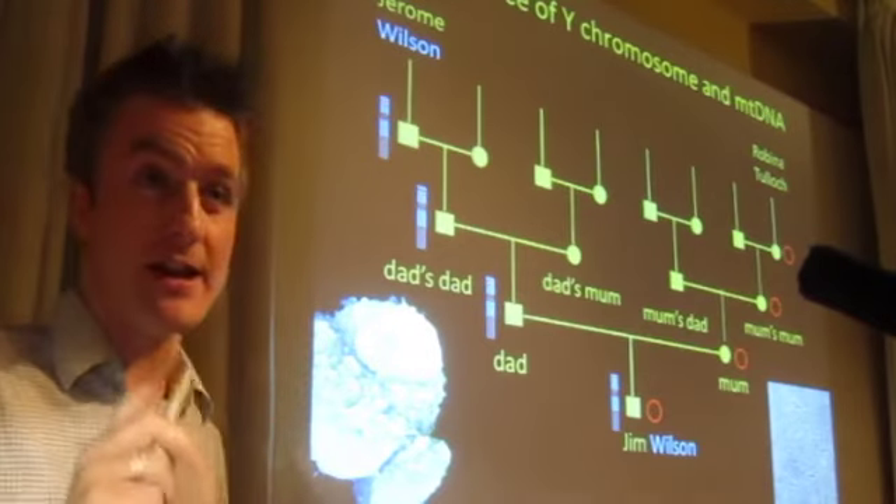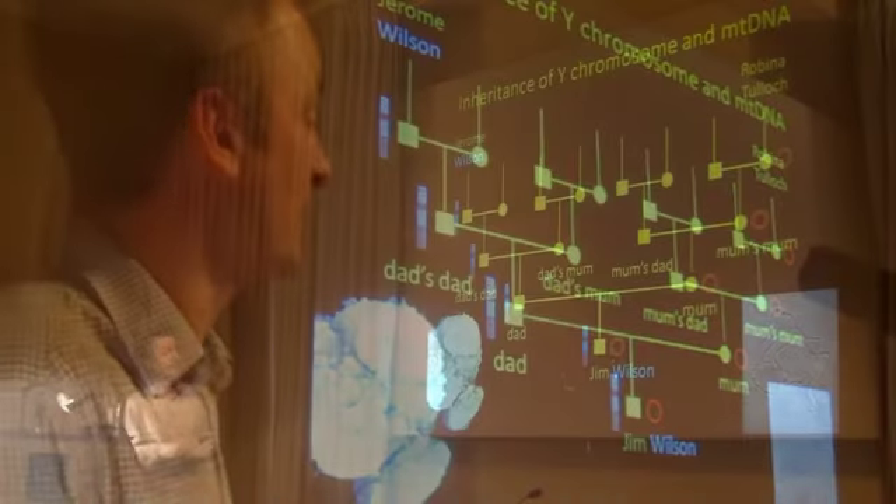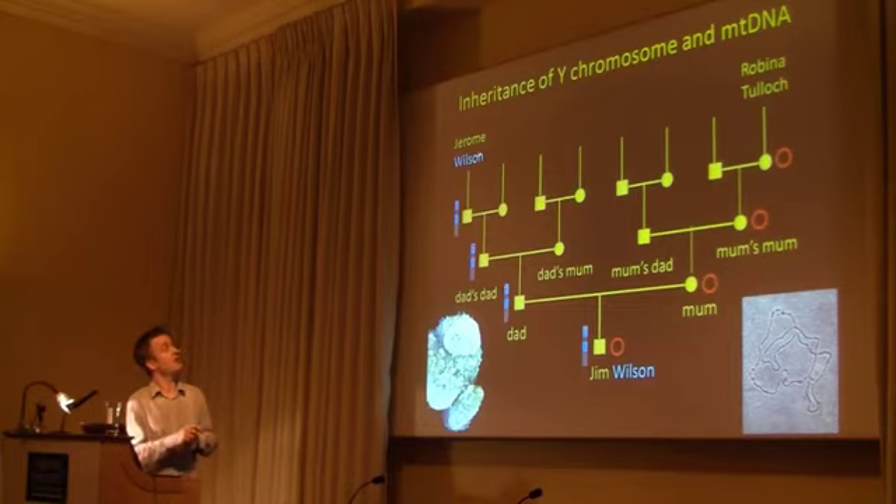To reinforce the point about inheritance of Y chromosomes and MT DNA, I've drawn out my pedigree here. The Y chromosome I've illustrated as a blue shape — I got it from my father, who got it from his father, who got it from his father, Jerome Wilson. The MT DNA is a circle — here's an electron micrograph of it. I've got red MT DNA. I got it from my mum, she got it from my granny, who got it from my great-grandmother, Rubina Tulloch. So I'm inheriting Y chromosome DNA from my great-grandfather on the paternal side, and mitochondrial DNA from my great-grandmother on the maternal side.